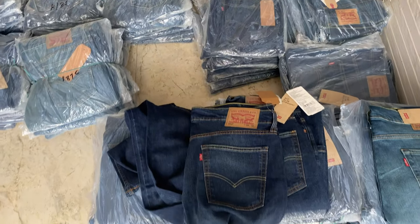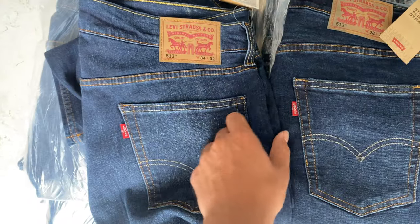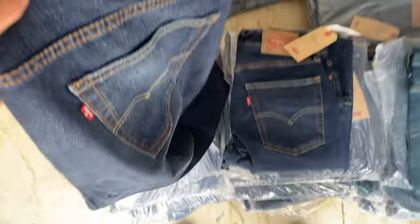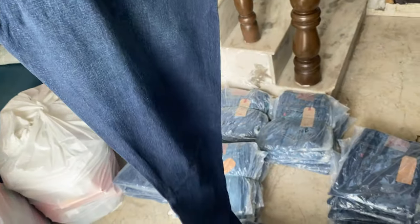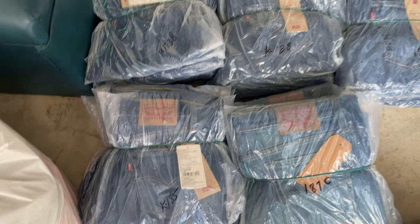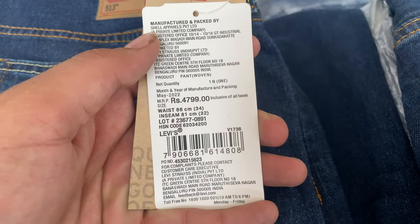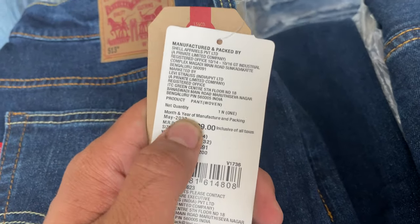Welcome to Chirag Enterprises. We have Levi's jeans in stock — it just got in-house, that's why I'm making the video. The fits available are 511 that is slim fit, 517 that is boot cut, and 513 that is straight fit. You can see all the stock and MRP tags — it's all current article.